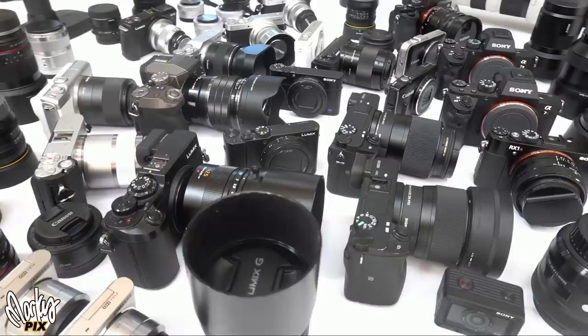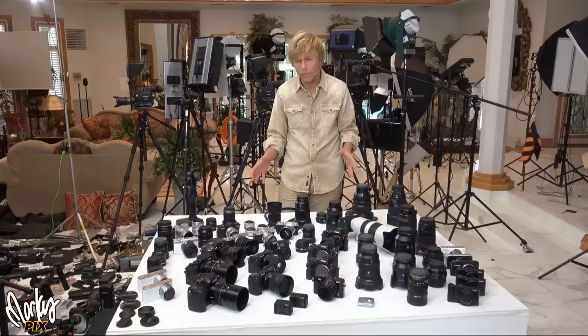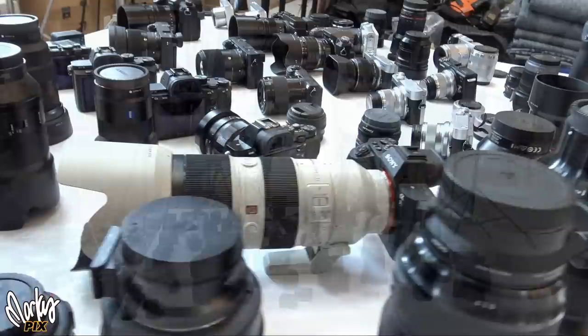Hey everyone. People keep asking what cameras I use, so here you go. I'm going to show you. This is just my collection of still camera photography. My video camera is a whole other subject, and my audio equipment and my lights are all separate videos. But today I want to show you what still cameras and lenses I have.